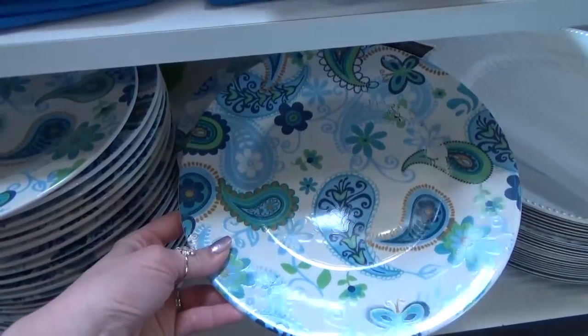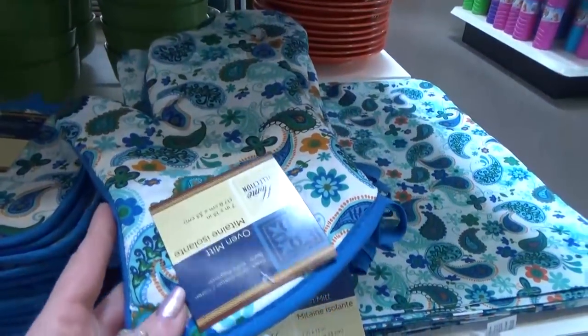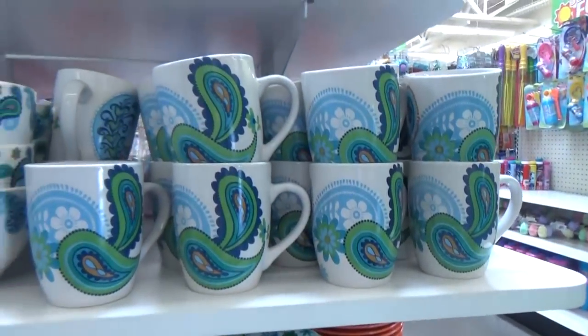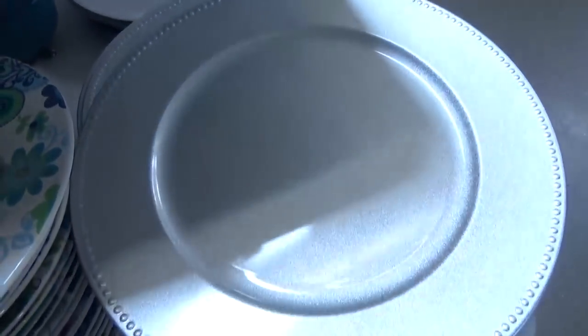I found new kitchenware in a fun, beautiful new pattern — I love this blue paisley design. You could find plates and oven mitts, placemats, cups, and bowls. All of it was really pretty. And they also had these beautiful silver chargers.